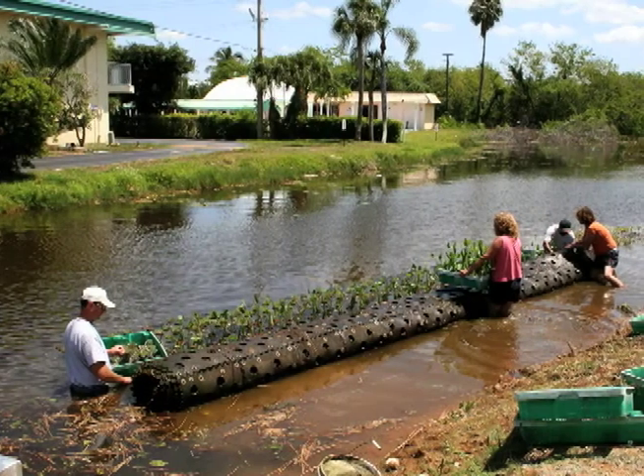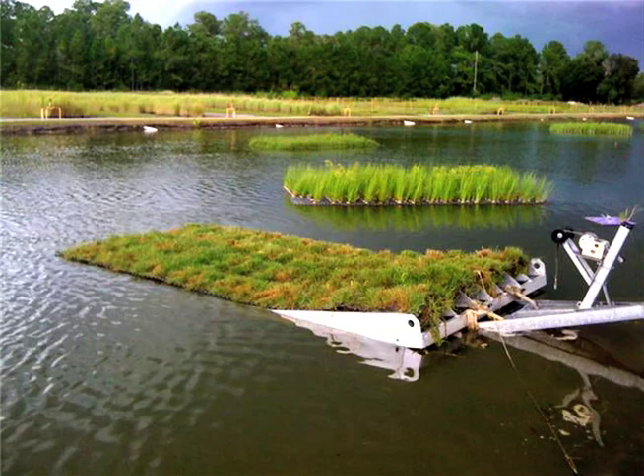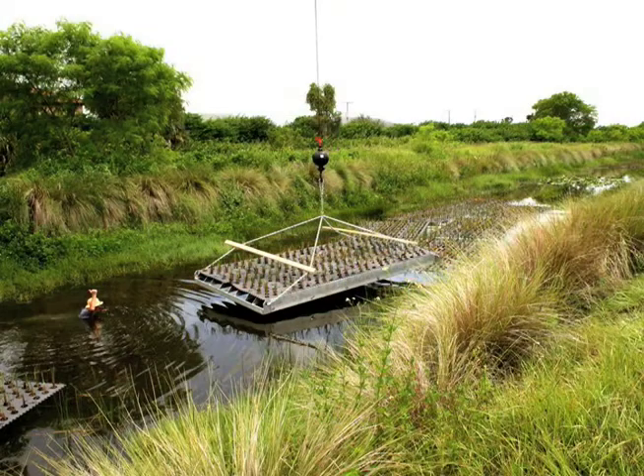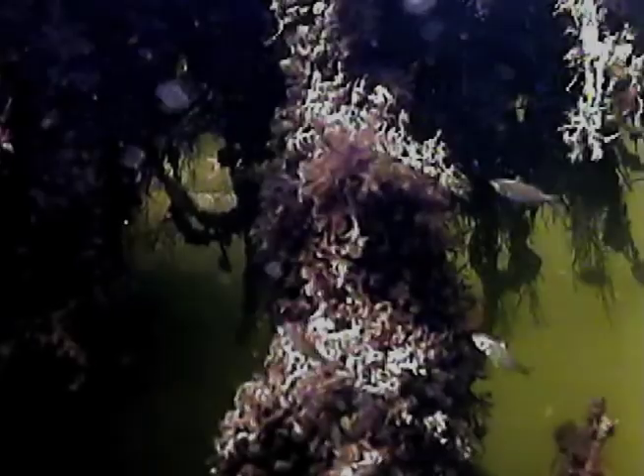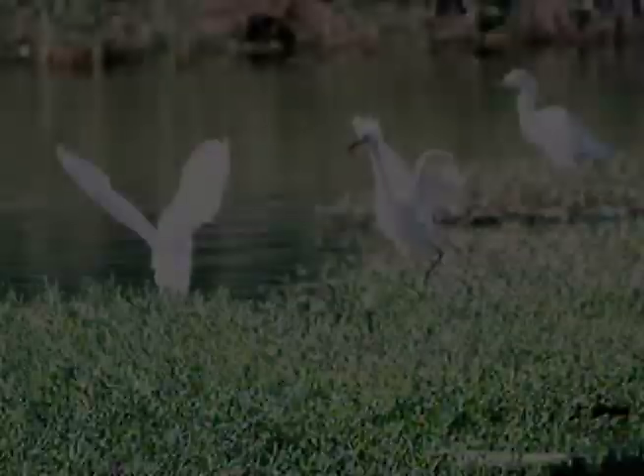We have several ways to install BMATs, including in-water planting, by trailer launch, or with crane placement. Our hanging root zone provides habitat for fish, which attracts wading birds of several species.